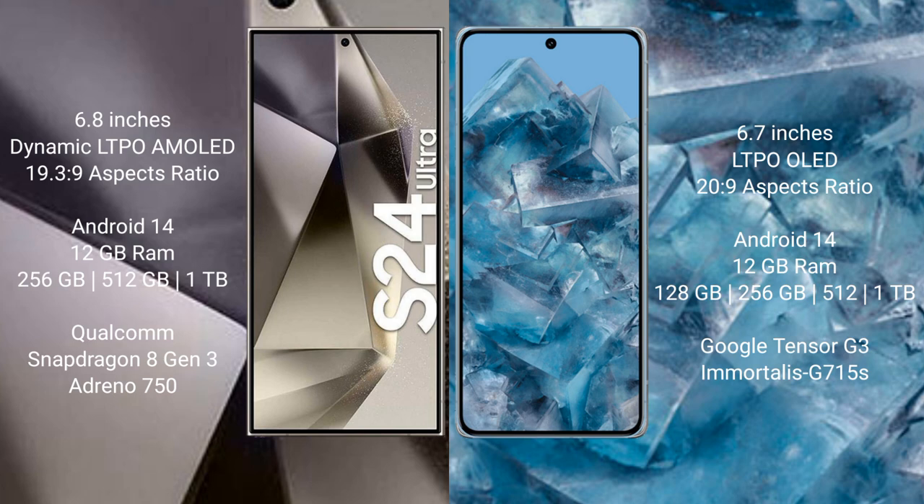The Samsung Galaxy S24 Ultra features a Qualcomm Snapdragon 8 Gen 3 processor and Adreno 750 GPU. The Google Pixel 8 Pro comes with 12 GB RAM and internal storage options of 128 GB, 256 GB, and 512 GB, powered by the Google Tensor G3 processor and Mali G715 GPU.